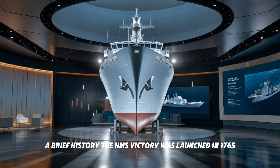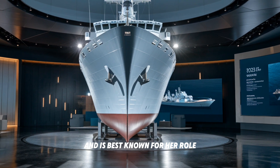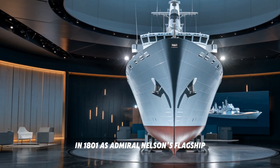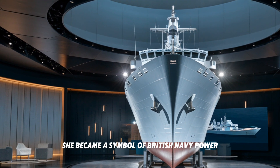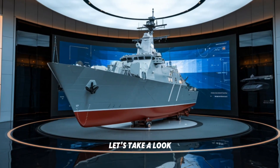A brief history: the HMS Victory was launched in 1765 and is best known for her role in the Battle of Trafalgar in 1805. As Admiral Nelson's flagship, she became a symbol of British naval power. But what has happened to her since those days? Let's take a look.